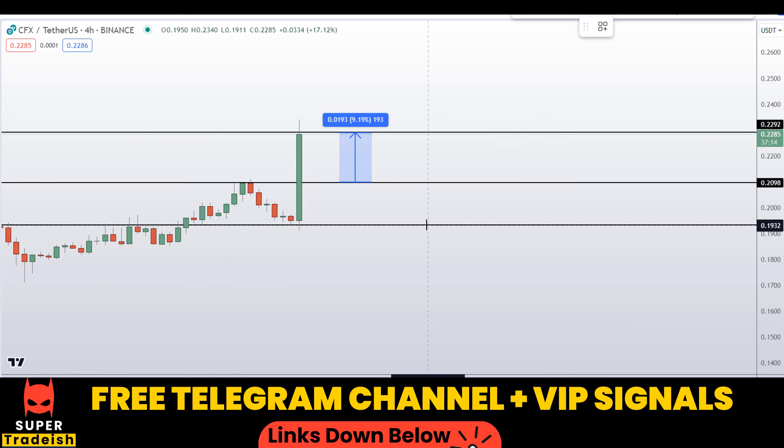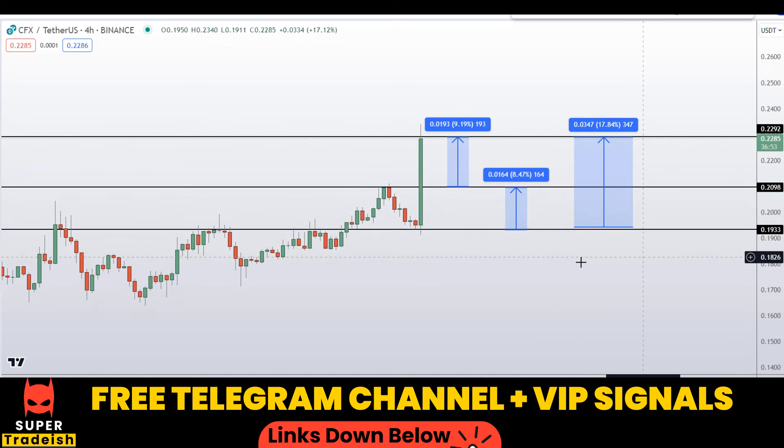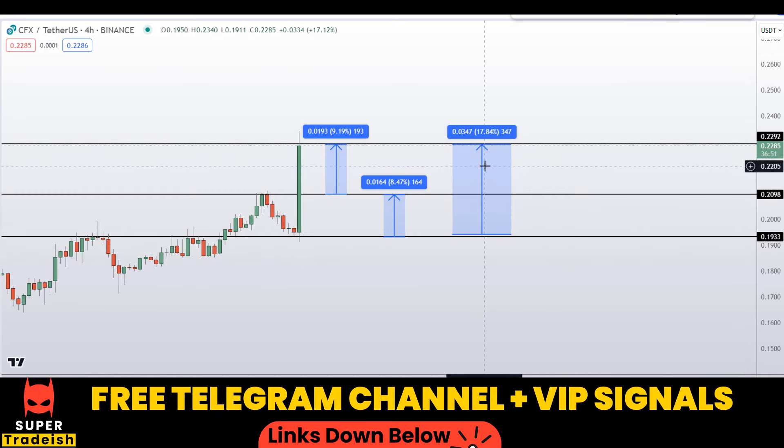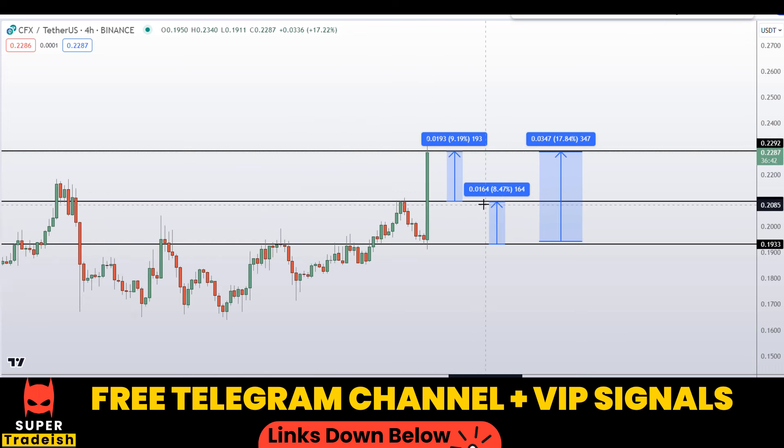From the lower entry around 19 cents, after getting confirmation, you could target the next resistance area for around 8.47 percent gains on CFX without leverage. You can also target the high of that region for around 17 percent gains. Please note that these entry and exit areas are not precise and may change according to market conditions and price action. For real-time updates, follow me on my VIP Telegram group or the free Telegram group — link is in the description.